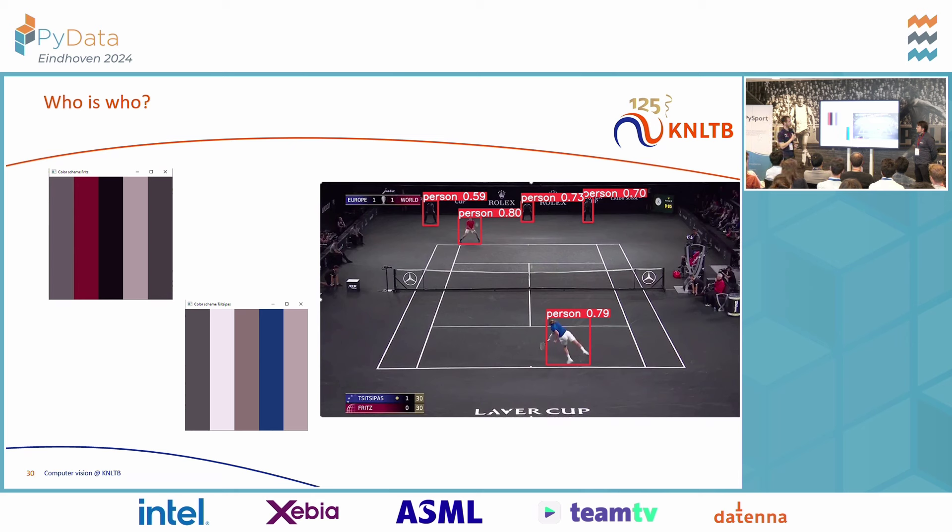The last step is understanding which player is which player, and we use color clustering for that. For five random frames during a match, we assign which player is on which side of the net, do player detection, and then do k-means clustering with five clusters to make a color palette for each player. For example, this works very well — we have a distinctive color scheme for Taylor Fritz and also one for Tsitsipas. This strategy works very well for all but one tournament: Wimbledon, where you have to wear white. So that gives a little bit more manual annotation work.